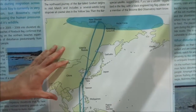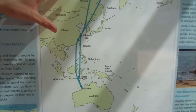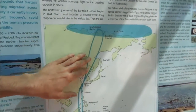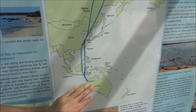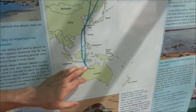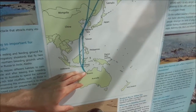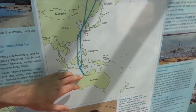Our shorebirds make an incredibly long journey each year up to their northern breeding grounds, and from there they move down to spend the northern winter in Australia. Some of the threats they face along the way include disturbances on beaches and mudflats. Here in Broome, one of the major threats is disturbance to the birds when they're roosting at high tide trying to get some rest.